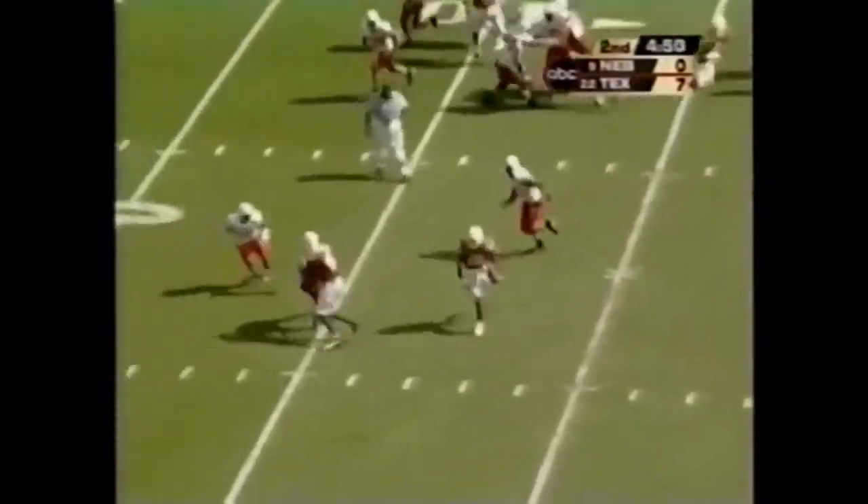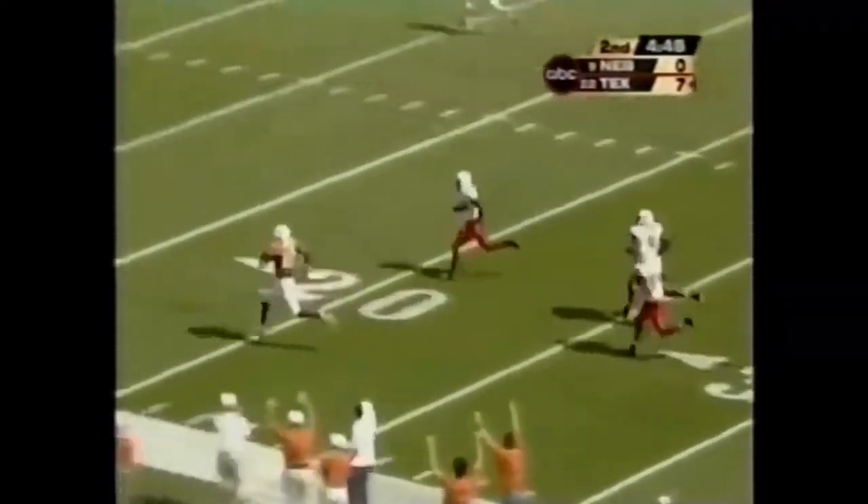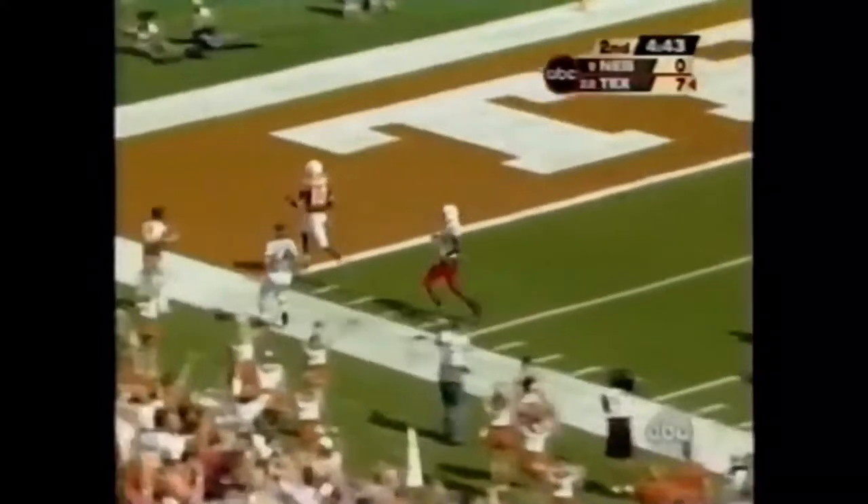Fake carry — Young. 40. Midfield. Nobody out there to get him. Turn it on. That's Young. Touchdown!